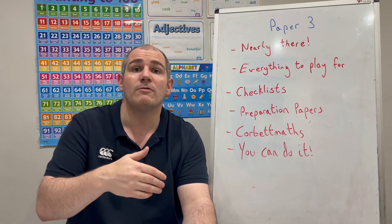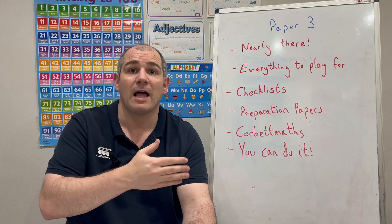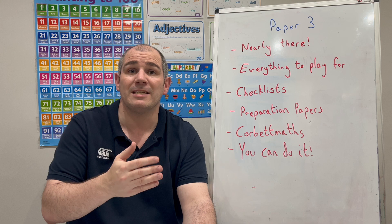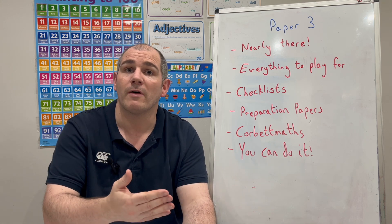That checklist gives you an idea of which topics I feel haven't appeared yet, or usually are more prominent, and those would be the ones I would revise strategically between now and the exam. But also go through everything as well, just to make sure you're confident with everything.